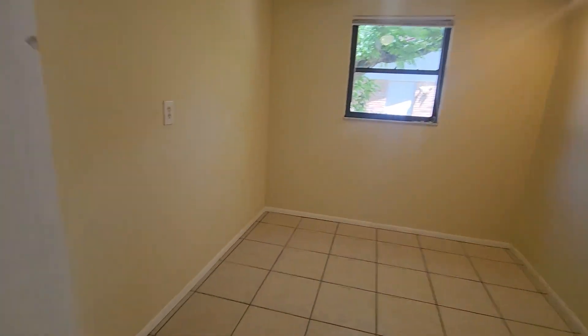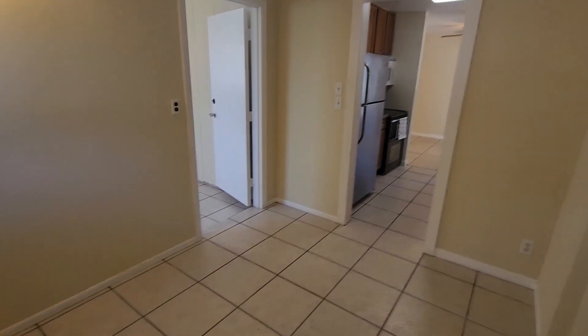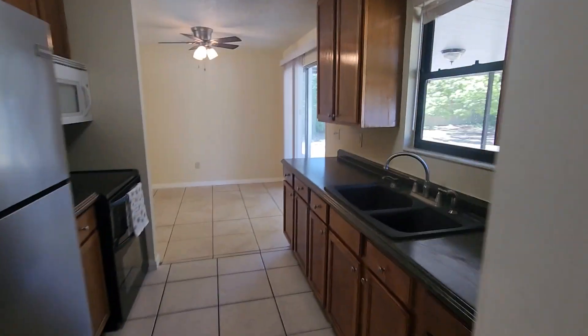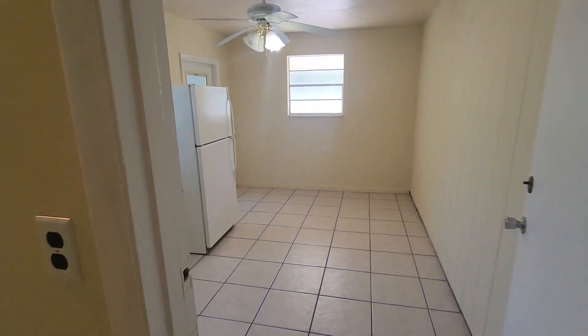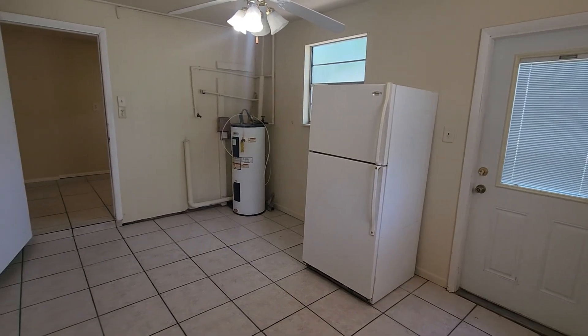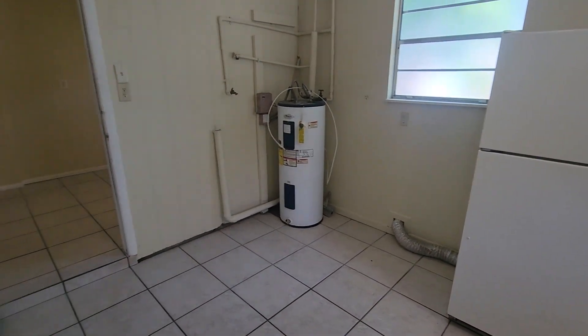Dining area over here could also be used as an office. There's another room back here — they have an extra refrigerator, so they put it in here. There's a door there. You could make a bedroom of this with the office space. Washer and dryer hookup there on the side.